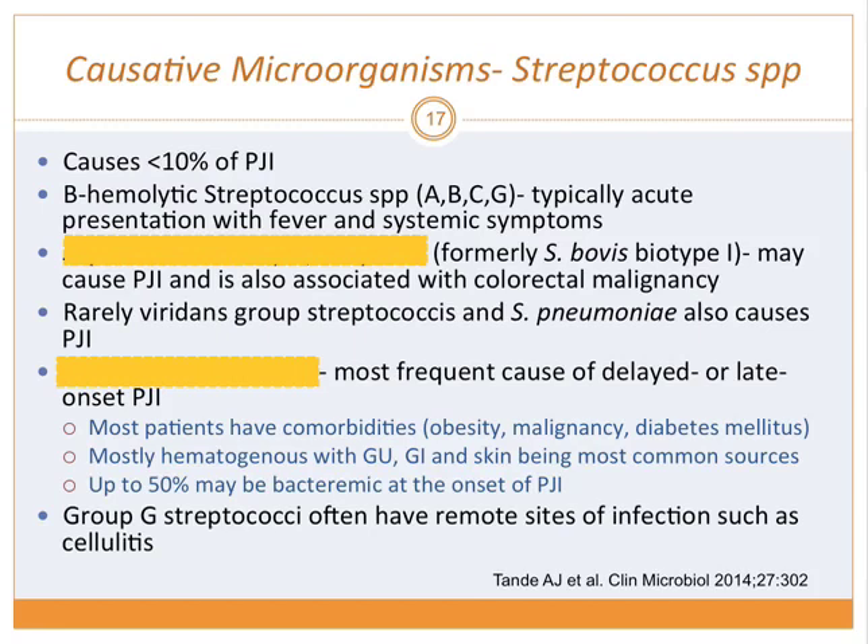Streptococcus accounts for less than 10% of PJI. Beta-hemolytic strep typically presents acutely. Strep gallolyticus, formerly known as Strep bovis, is associated with colorectal malignancy. Viridans strep and Strep pneumoniae are rare causes. Strep-related PJI causes delayed or late onset. Patients mostly have comorbidities like obesity and malignancy, and infection is mostly hematogenous with GI/GU skin being the most common source.